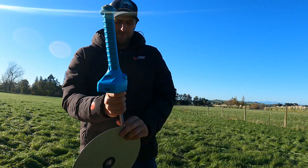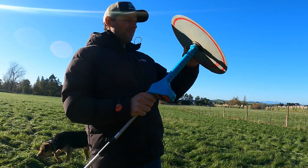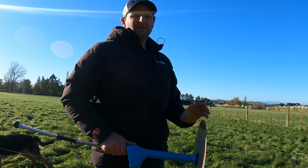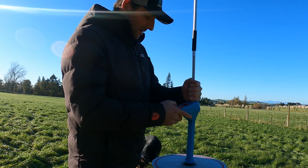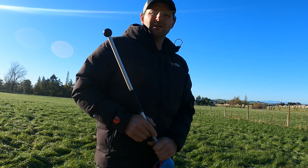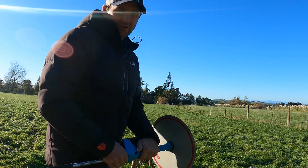Morning everybody. I'm in here with the calves again. I'm about to shift their break, but I just want to plate meter this paddock first. So we've got the plate meter together, I'll wander across here, do our 30 steps, reset this, and then shift their grass break and their fodder beet break. Then we'll shoot down to the lease block and do those as well.